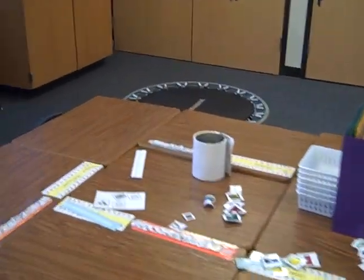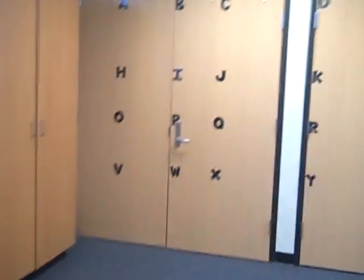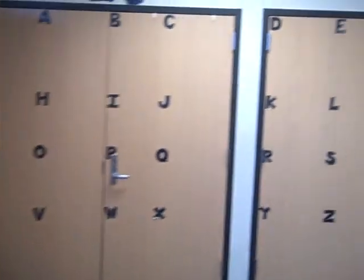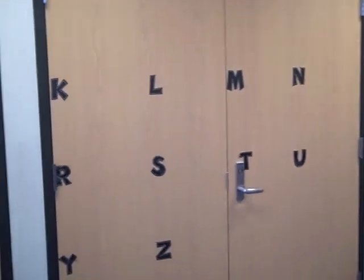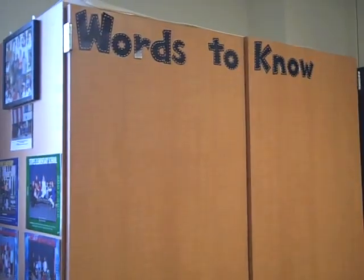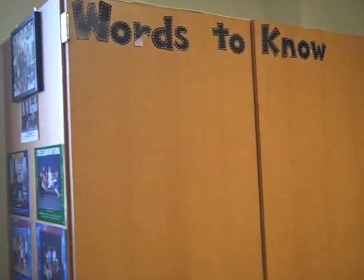Here's all my students' desks. I have my word wall letters — words are not up yet but we'll start that next week. This area for words to know is going to be for our sight words.